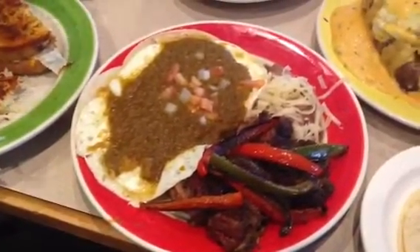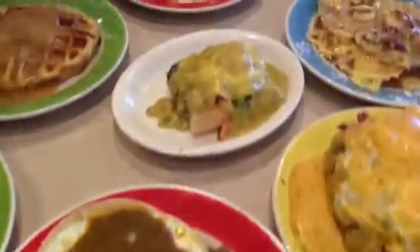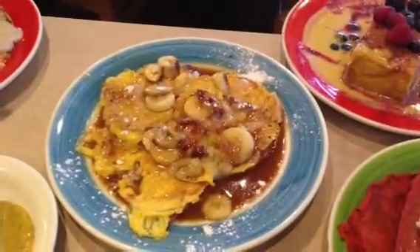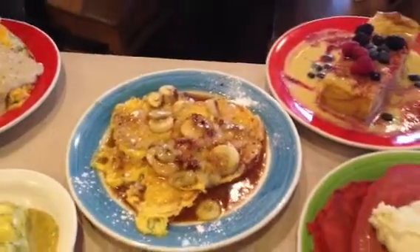This is our huevos rancheros with pork carnitas, and our sauce is made all day long on the stove. The carnitas are super tender. This is a salmon eggs benedict with fresh dill and capers. This is our banana foster french toast where the sauce is also made from scratch with rum, banana liqueur, cinnamon, and nutmeg.